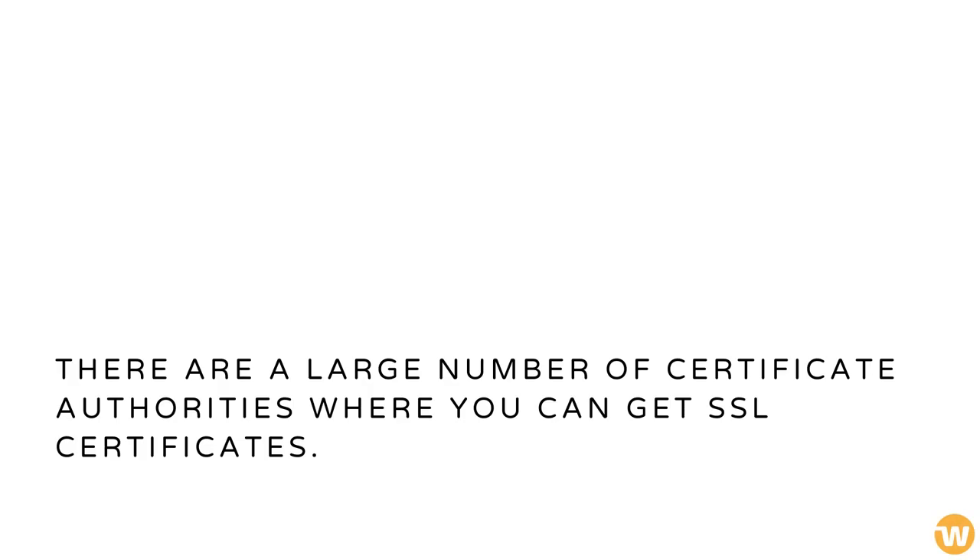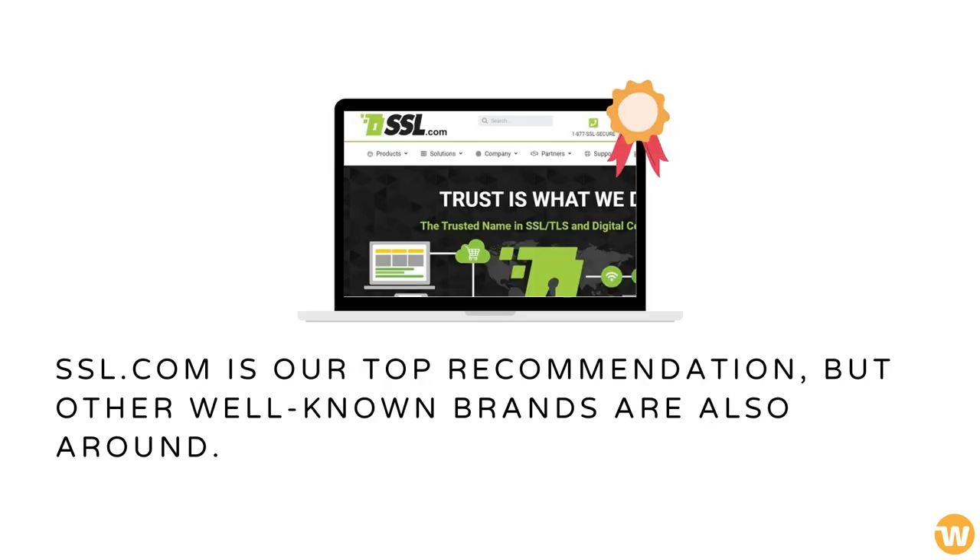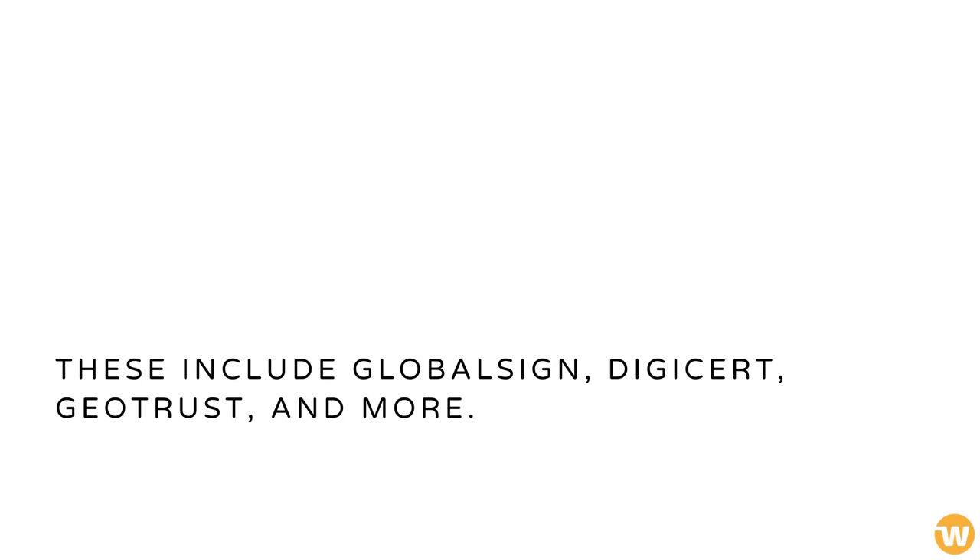There are a large number of certificate authorities where you can get SSL certificates. SSL.com is our top recommendation, but other well-known brands are also around. These include GlobalSign, DigiCert, GeoTrust, and more.